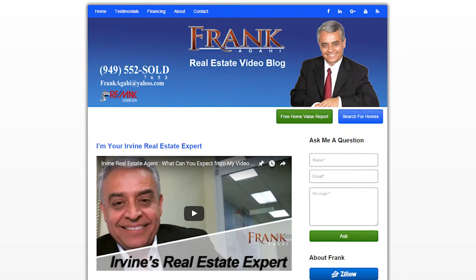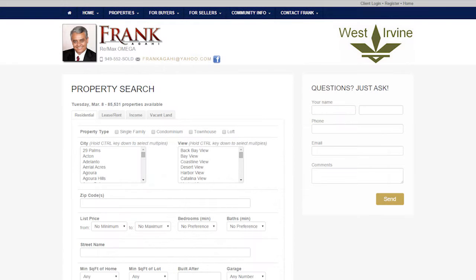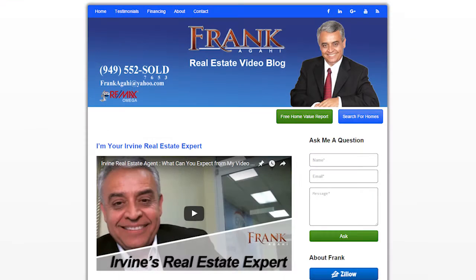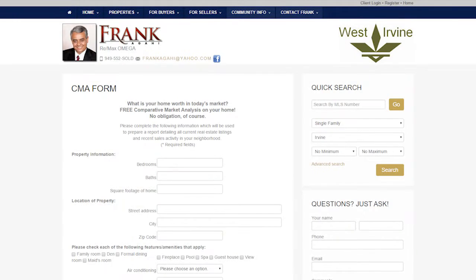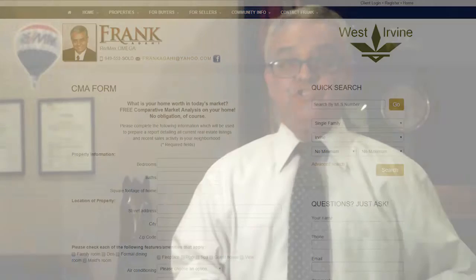Before I start, I want to bring your attention to the two links on this page. If you're on the market to buy a home, you can click on the blue link to search for homes currently on the market. And if you are thinking of selling, you can click on the green link for a home value report to receive a free market evaluation on your home.